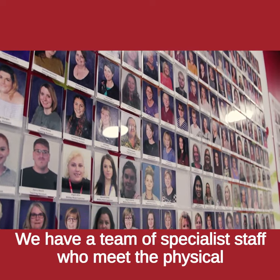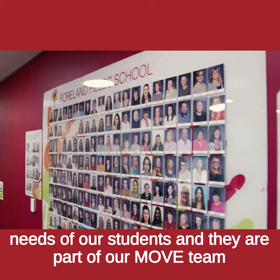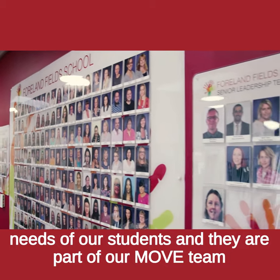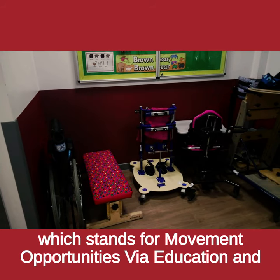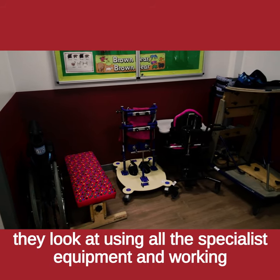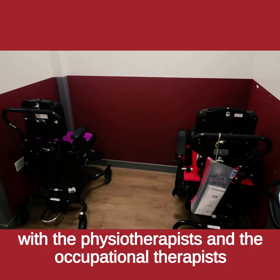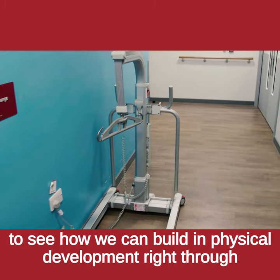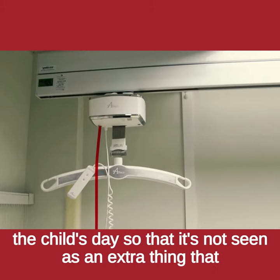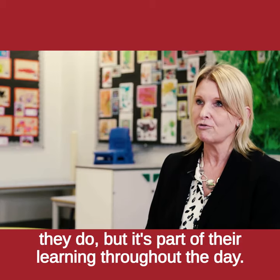We have a team of specialist staff who meet the physical needs of our students and they are part of our MOVE team, which stands for Movement Opportunities Via Education. They look at using all the specialist equipment and working with the physiotherapists and occupational therapists to build in physical development right through the child's day, so that it's not seen as an extra thing but part of their learning throughout the day.